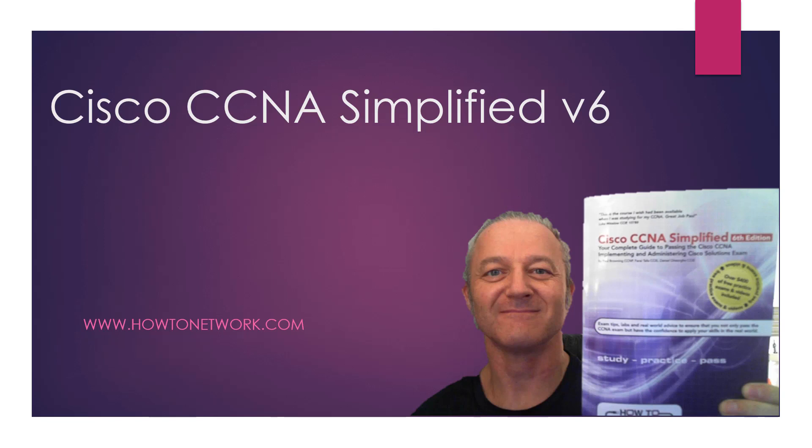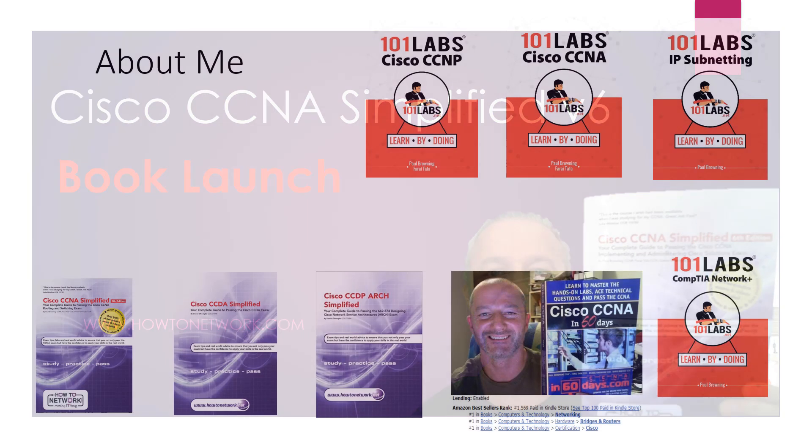Hey, it's Paul from HowToNetwork.com. I've just a few minutes ago launched Cisco CCNA Simplified version 6. That's a picture of me holding it. It's gone live on Amazon. I just wanted to talk you through it — I'm really excited. I've been rewriting this book for many years now, since 2004 actually, which I'll explain in a minute. I just wanted to share the launch offer and some information in case you're studying for your CCNA soon.